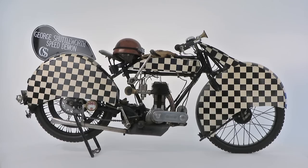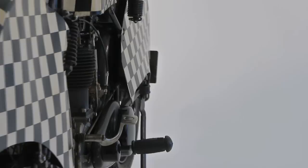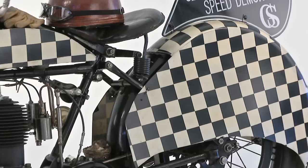The Triumph Model P was launched in 1924 and though it may not have been particularly groundbreaking with regard to technical innovation, it was the cheapest 500cc machine on the market. The 494cc Model P catered for the masses and was an affordable and robust machine — typically a no-frills motorcycle that got you from A to B.